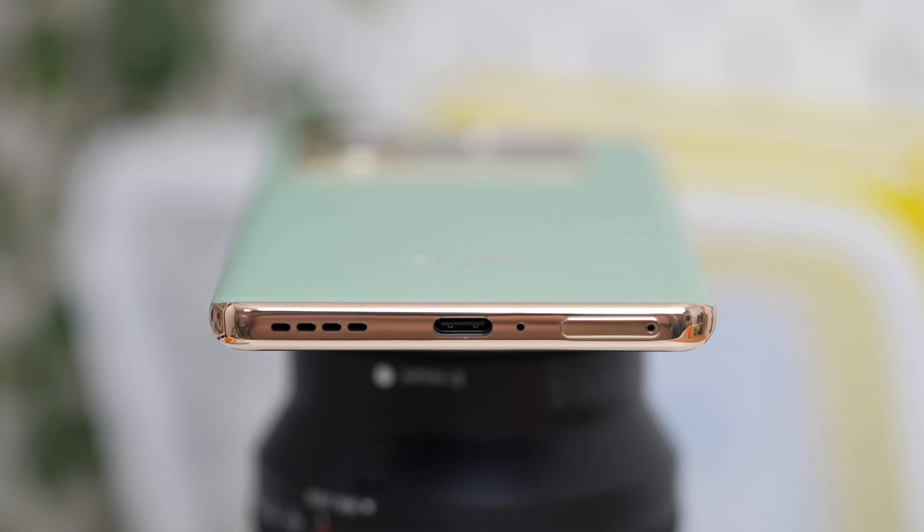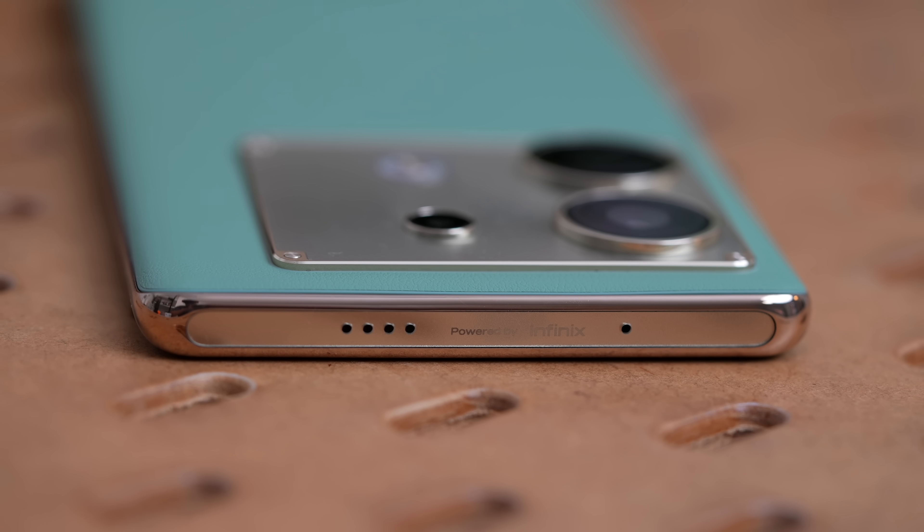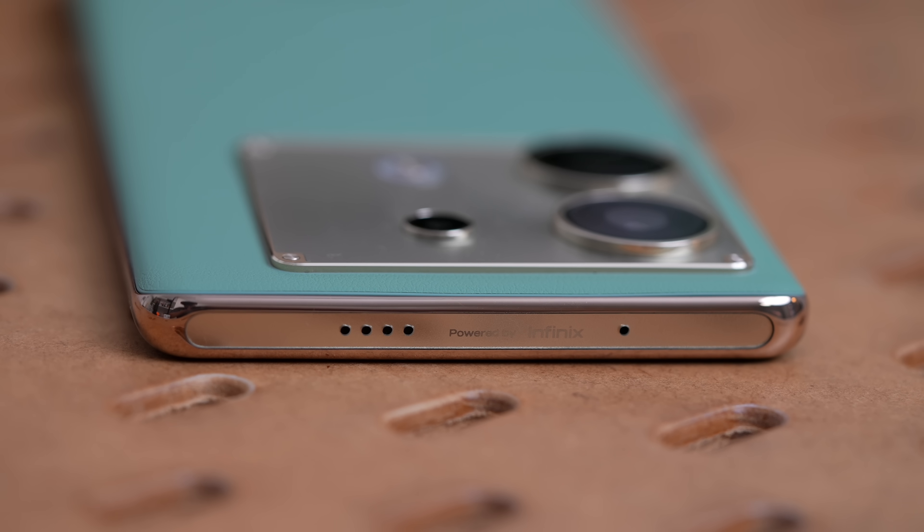Maybe the only thing missing on this phone is the headphone jack. Typically for smartphones above P20,000, it's kind of sad that it's not on this one. But for a smartphone priced at this point, of course that's understandable.